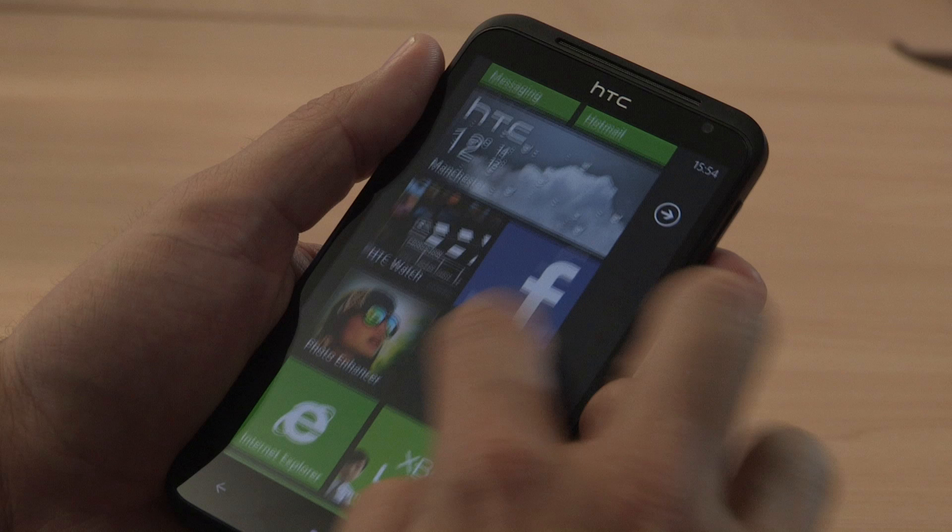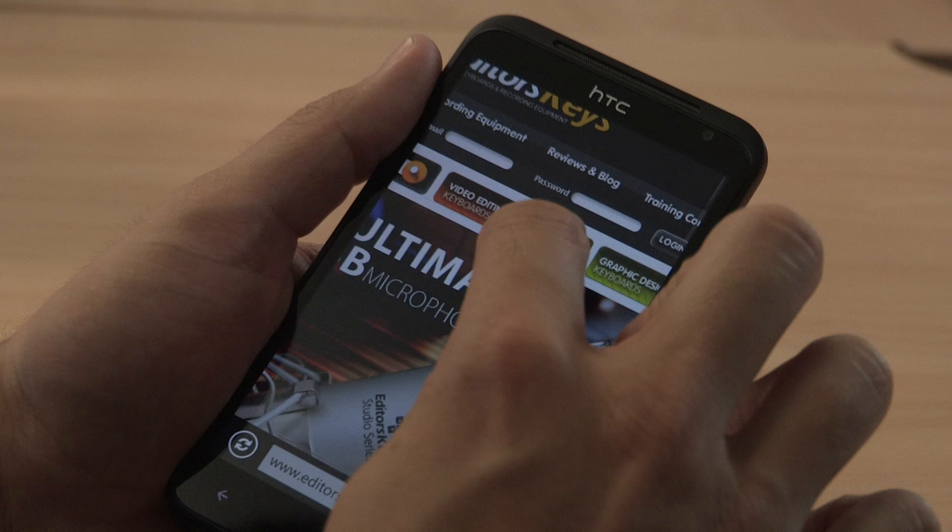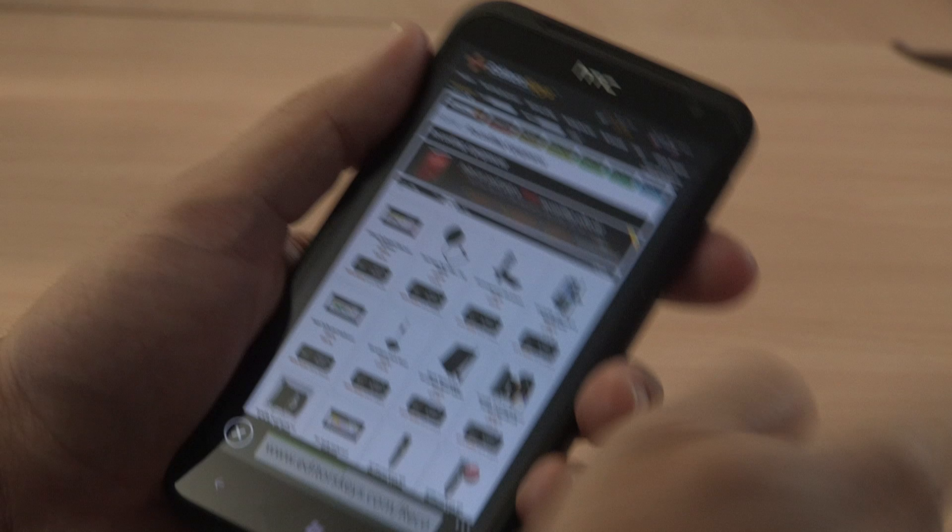Internet Explorer is of course the browser of choice on a Windows Phone and for the most part works amazingly well. For some reason they've chosen to put the URL bar at the bottom of the screen. I'm really not sure what the logic is behind this but I would much rather see it at the top like every other browser.